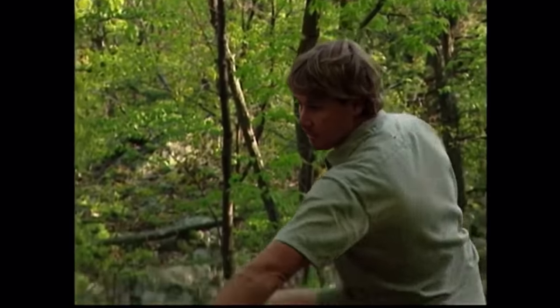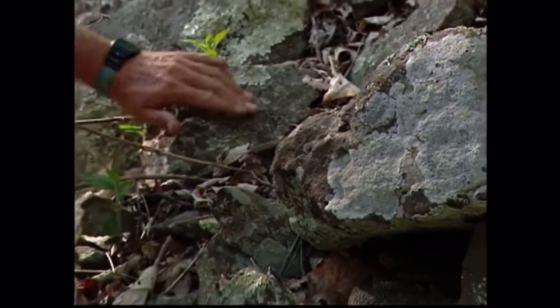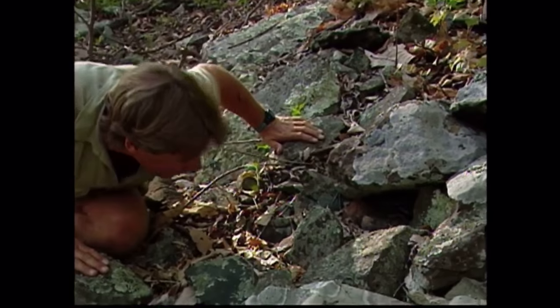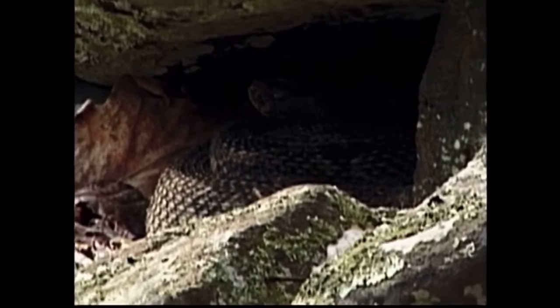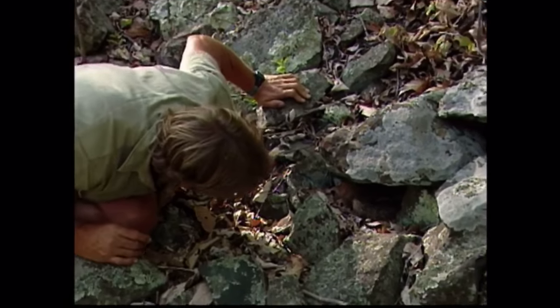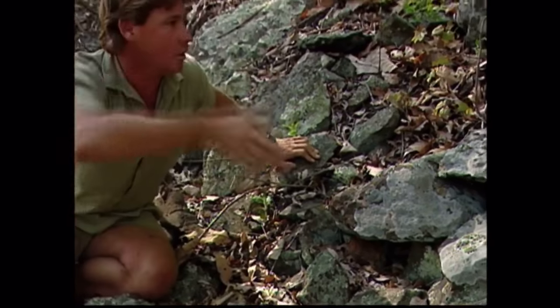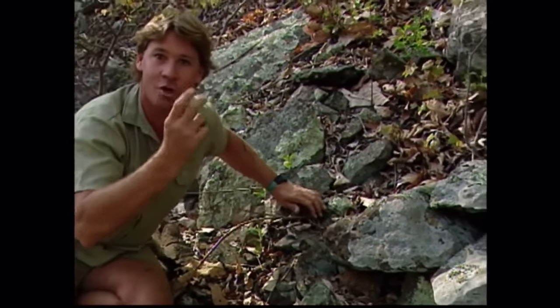There's another one. This one hasn't even started to rattle yet. It's a brown one — real brown colouration. Hey, what are you doing in there? It's got a big rattle too. Couldn't get my hand in there — he turned around and had me for dinner.